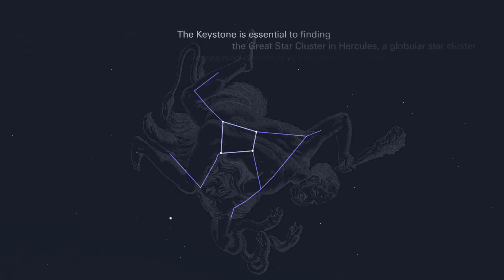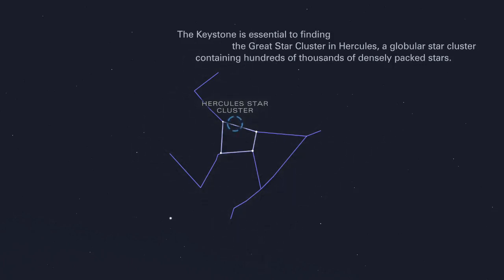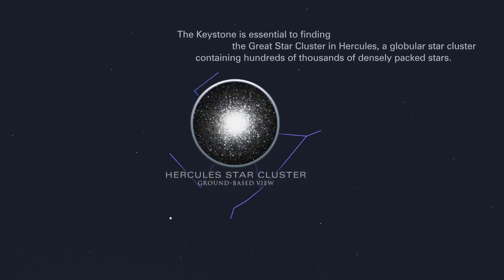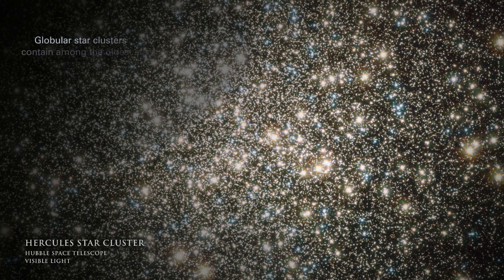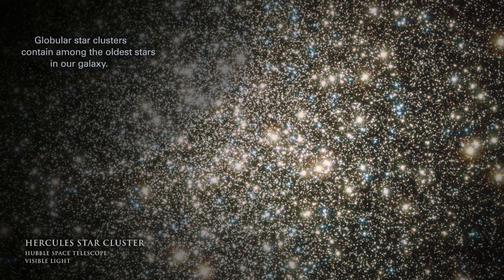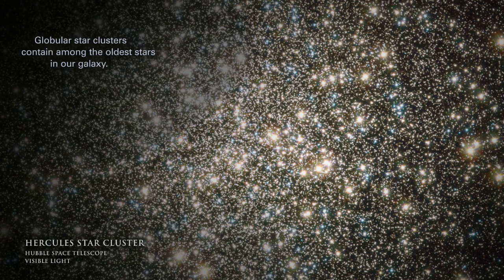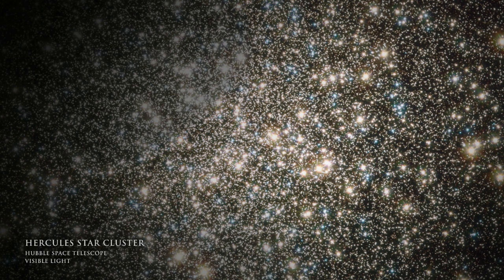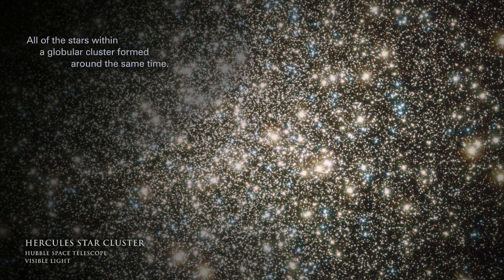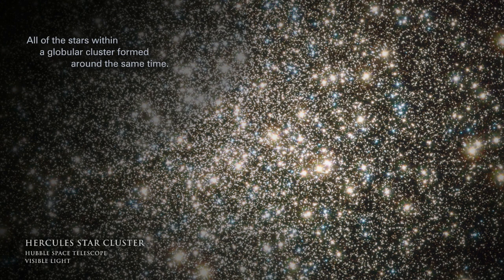The Keystone is essential to finding the Great Star Cluster in Hercules, a globular star cluster containing hundreds of thousands of densely packed stars. Globular star clusters contain among the oldest stars in our galaxy. All of the stars within a globular cluster formed around the same time.